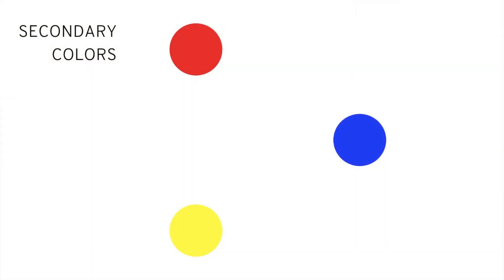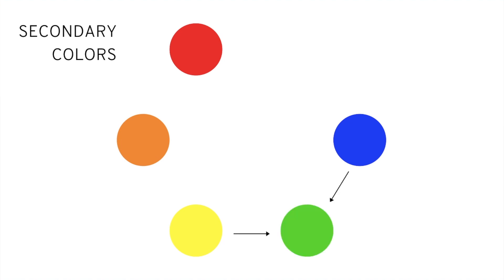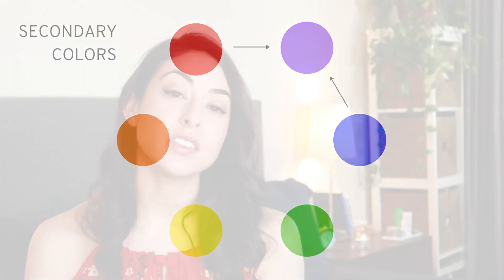Next, we have secondary colors. Secondary colors are created by mixing two primary colors together, and there are only three of them. They are orange, made by combining red and yellow; green, made by combining yellow and blue; and violet, made from a combination of red and blue. Notice I didn't say purple — if you're familiar with the acronym of the colors of the rainbow, it's ROYGBIV, not ROYGBIP. So in this video I'm going to stick with the word violet.